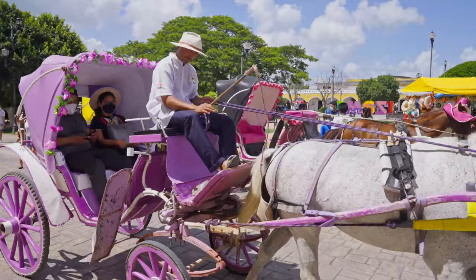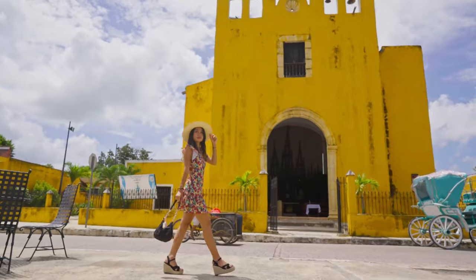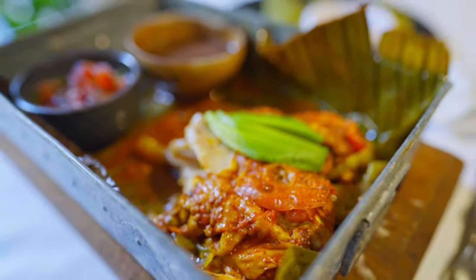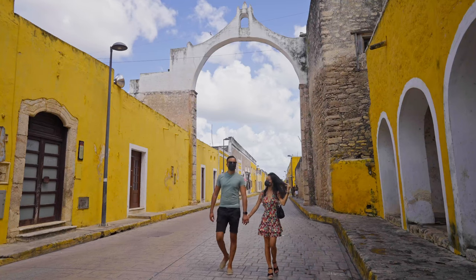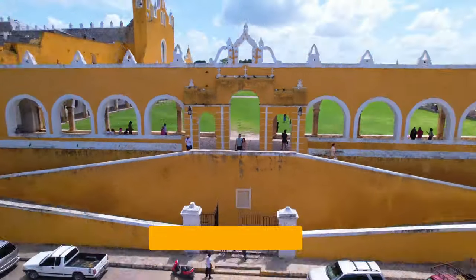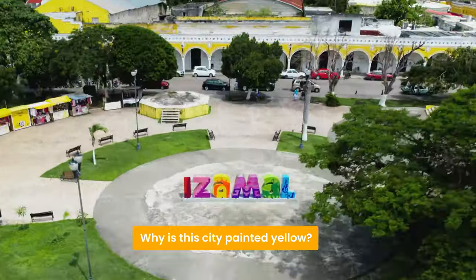This is a town where you cannot put your camera down. Yucatan is famous for its gastronomy and Izamal offers many traditional flavors. Izamal is an absolutely fantastic town to explore. Do you ask yourself why it's yellow like we do? Stay with us until the end to find out.